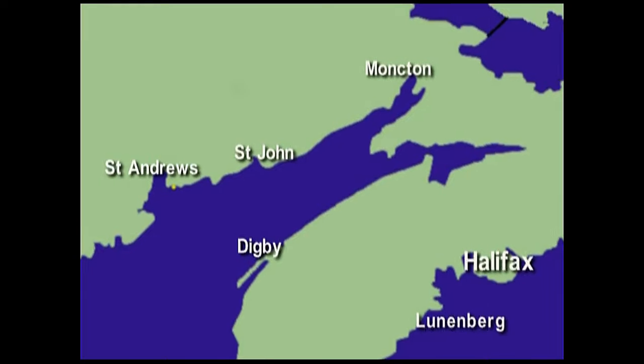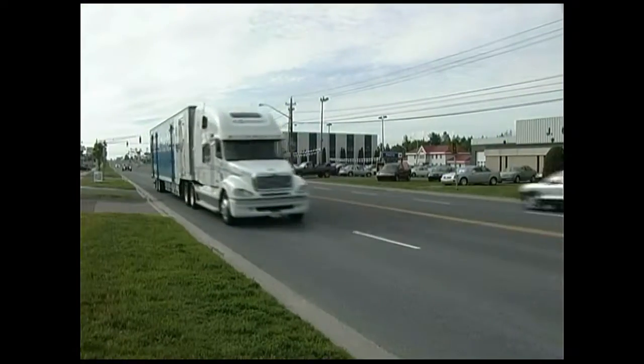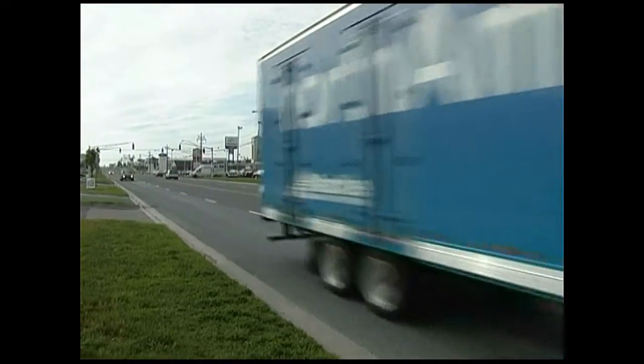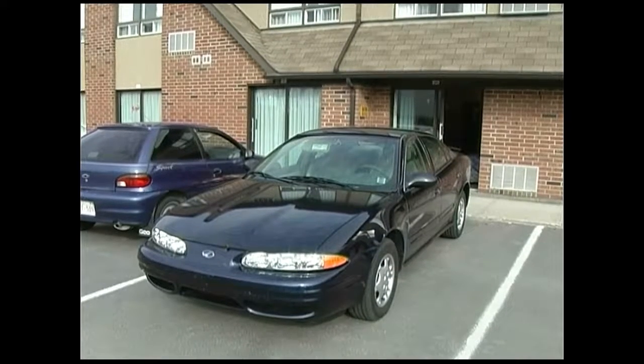From St Andrews it's about 54 miles to Fredericton. We stay off the busy road at the Comfort Inn Motel, which is okay for a one night stay.